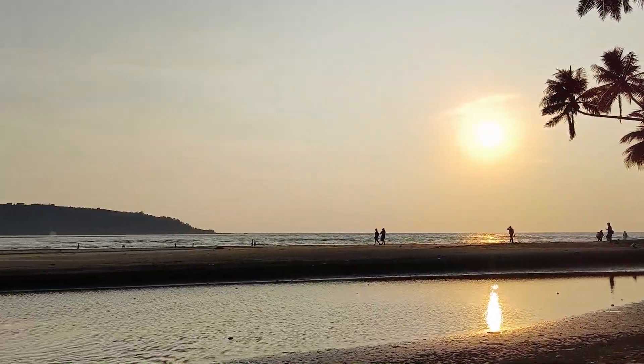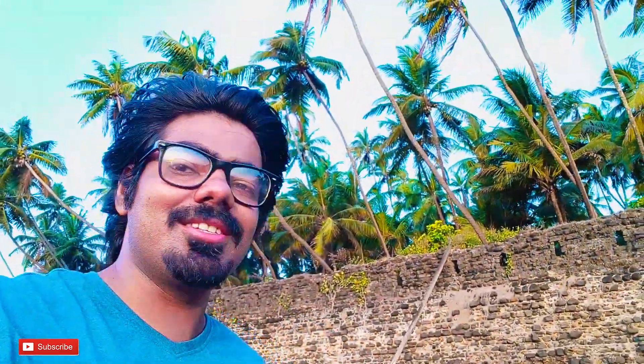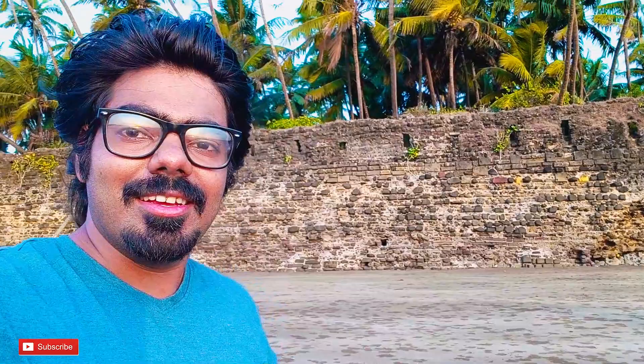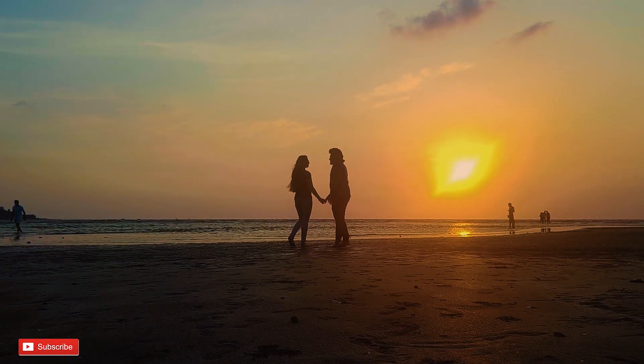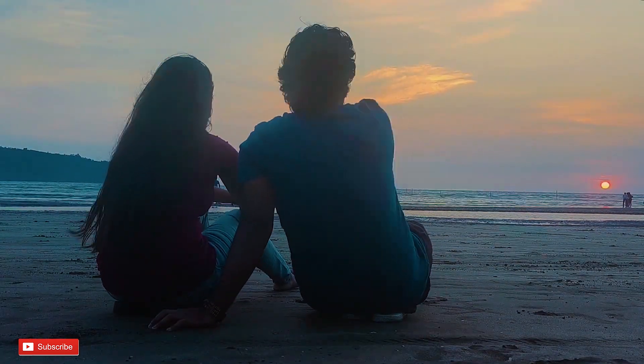It's a beautiful view. We have reached the beach — what a location! Revadanda Fort, coconut trees, and this beach is awesome! This sunset experience is not less than Goa — it's a mini Goa. We enjoyed the sunset very peacefully with the cool sea breeze.